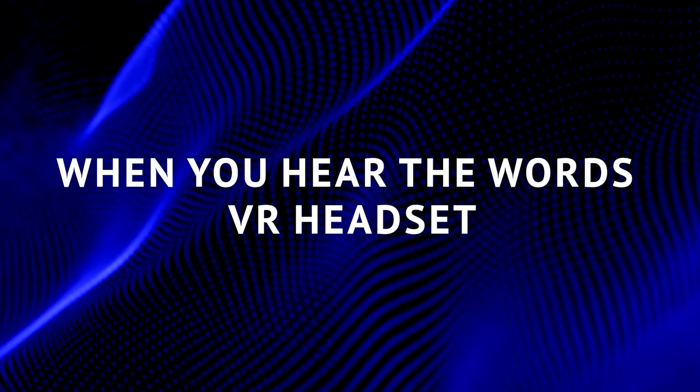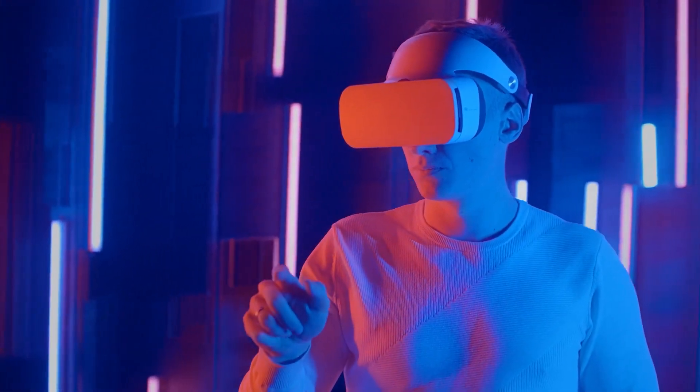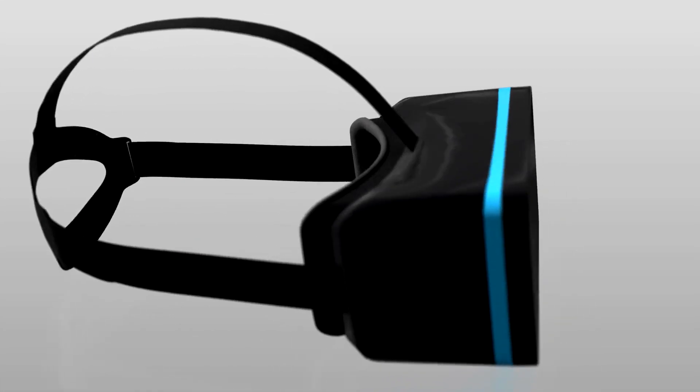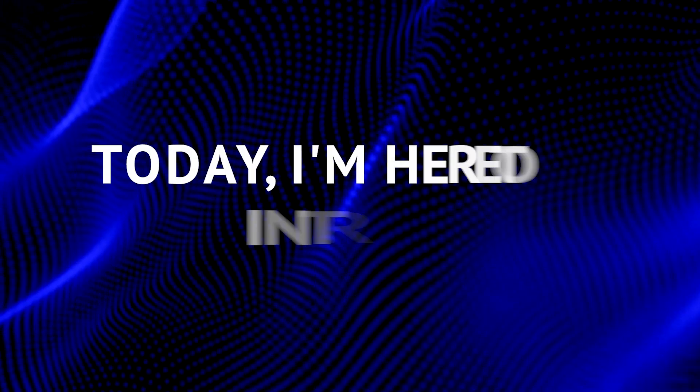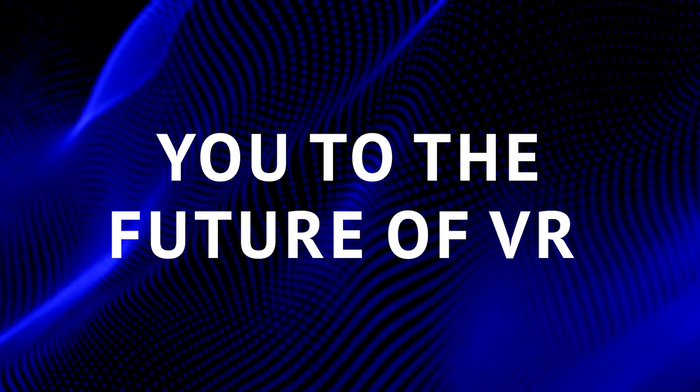When you hear the words VR headset, you might think of clunky devices that hang off your face. Well, not anymore. Today, I'm here to introduce you to the future of VR.